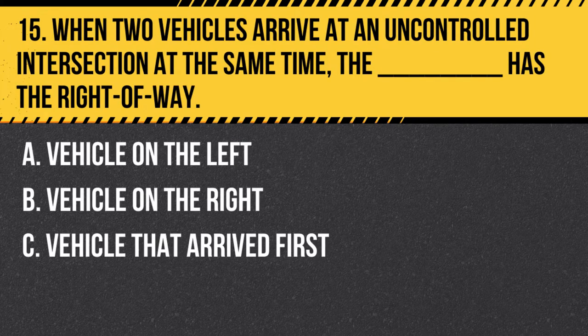Question 15. When two vehicles arrive at an uncontrolled intersection at the same time, the blank has the right of way: A. Vehicle on the left. B. Vehicle on the right. C. Vehicle that arrived first. Answer: B. Vehicle on the right. When two vehicles arrive at an uncontrolled intersection at the same time, the vehicle on the right has the right of way.